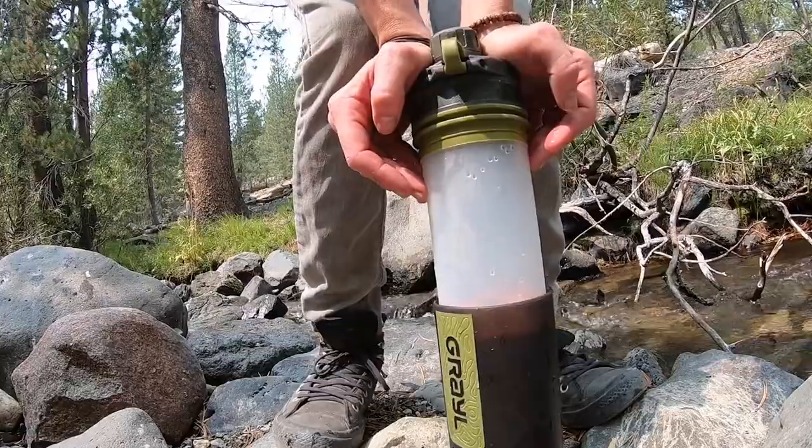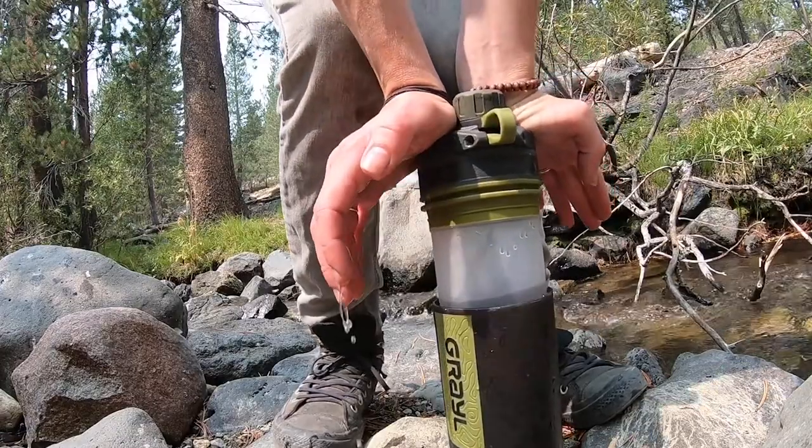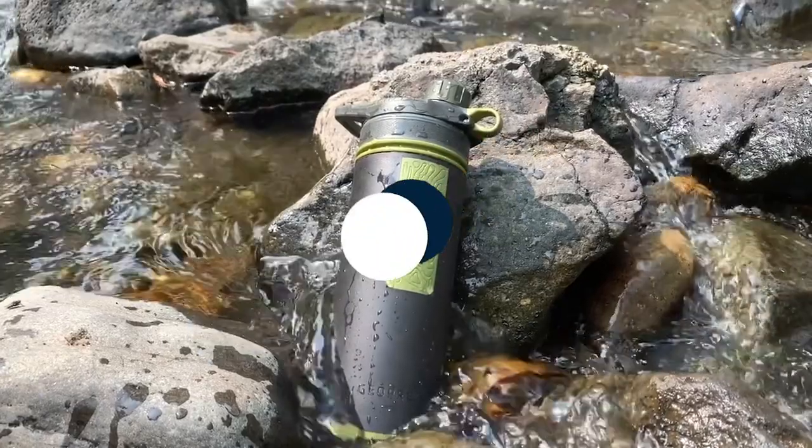Additionally, some compounds and metals are filtered out. Before it needs to be replaced, the purification cartridge can handle about 40 gallons of water, which should be more than enough for any camping trip.